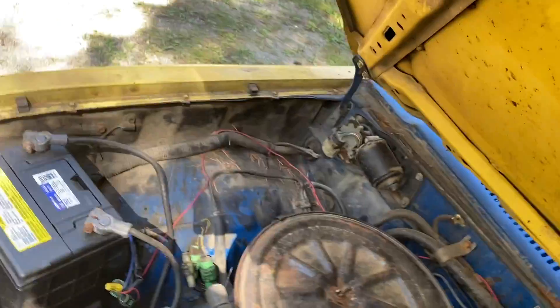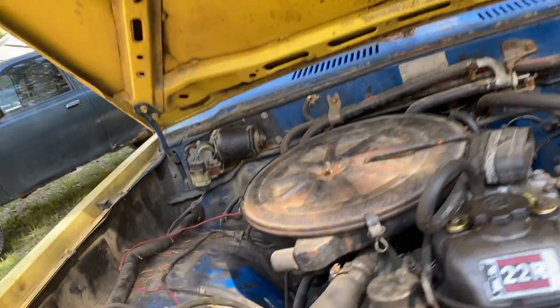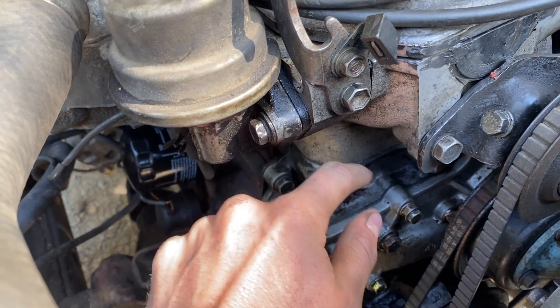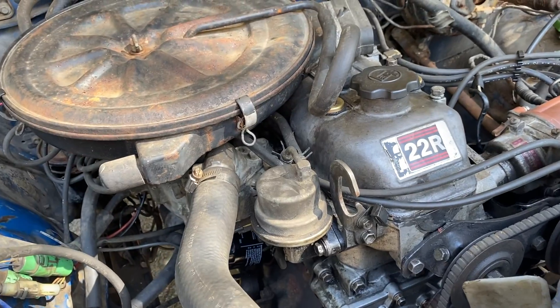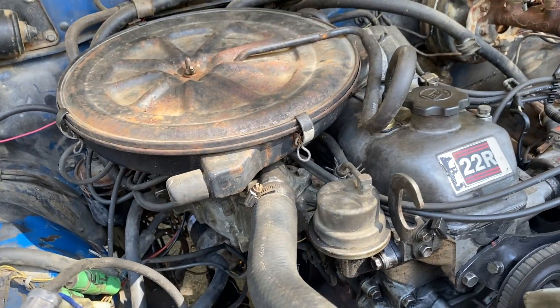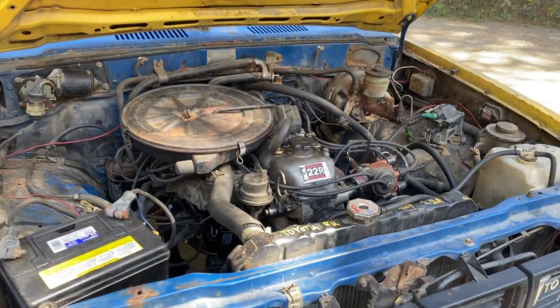22R — when I got it, buddy said the engine had been rebuilt, but it leaked oil right here pretty badly, so I had to pull the head and do a new head gasket. Runs super strong for sitting that long, runs good.